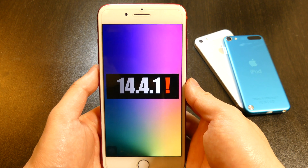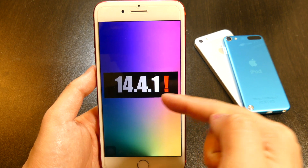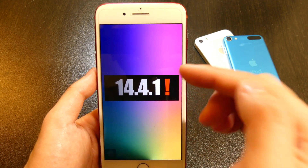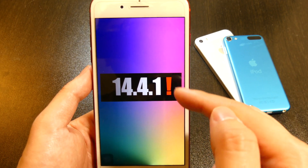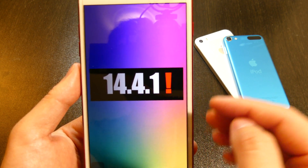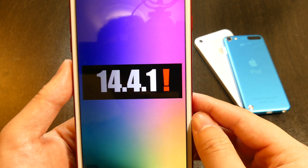Hey, what's going on guys, John here and welcome back to the channel. Today Apple surprisingly released iOS 14.4.1 — this isn't a beta build or anything like that, this is the official build and you can go ahead into your software update screen and you will see this update. So what's the reason Apple decided to release this build so quickly, just before releasing iOS 14.5 to everyone else?